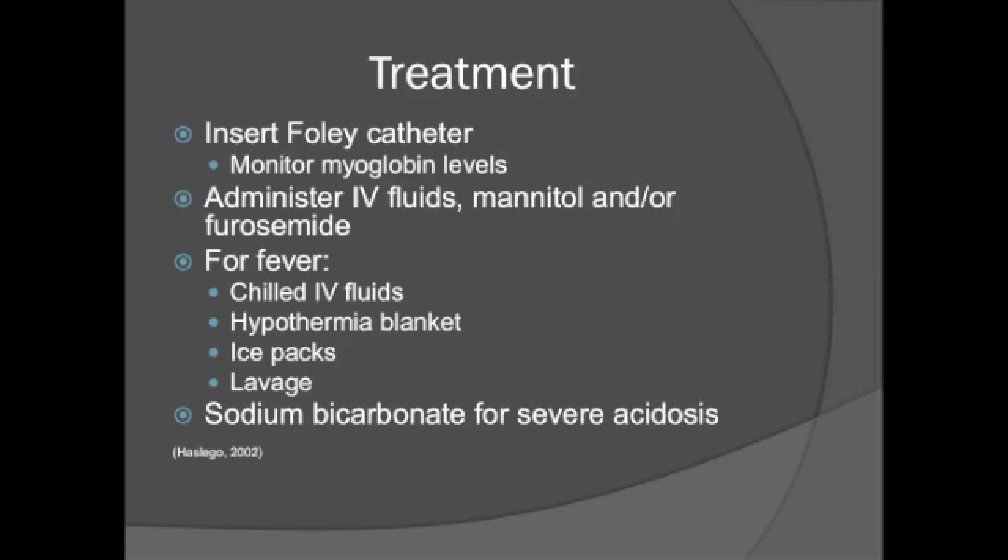A Foley catheter should be inserted to monitor myoglobin levels in the urine. Administer IV fluids and diuretics to maintain urine output of 2 milliliters per kilogram per hour, ensuring cellular hydration and proper kidney function. For the fever, administer IV fluids, apply a hypothermia blanket, place ice packs in the groin, neck, and axilla, and lavage can be performed in open cavities or via gastric tube in the bladder. Cooling should be stopped when the patient's core temperature reaches 100.4 degrees Fahrenheit. Sodium bicarbonate can also be administered for severe acidosis due to hypermetabolism and production of lactic acid.